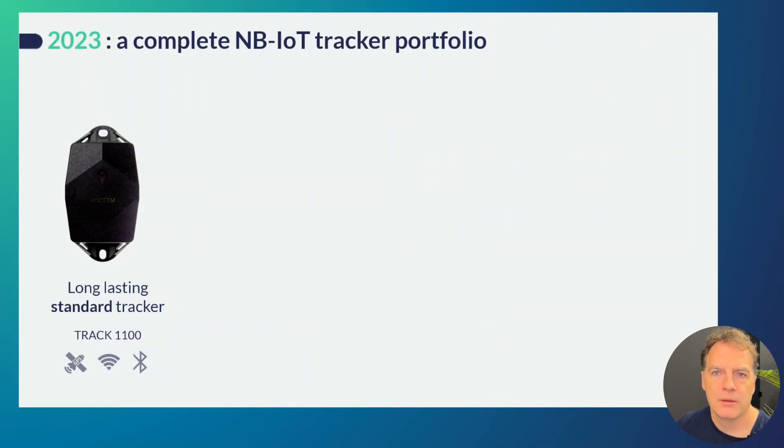Looking back at the past year, at Senseless we have developed a complete NBOT tracker portfolio. With 'complete' we mean that we have a solution for different types of use cases, which require a different type of tracker with a different price point as well.